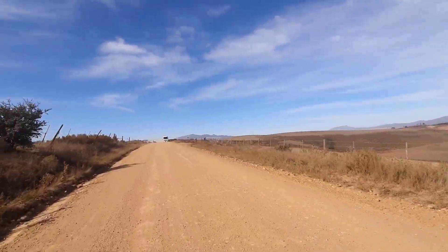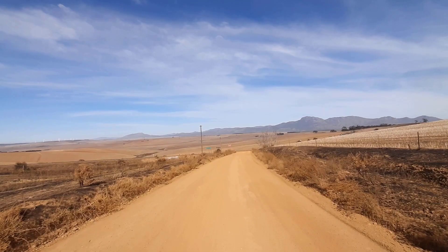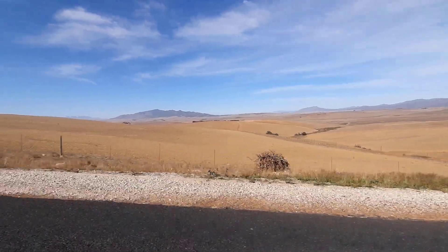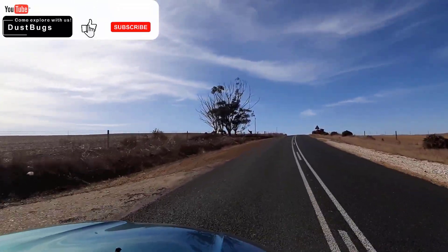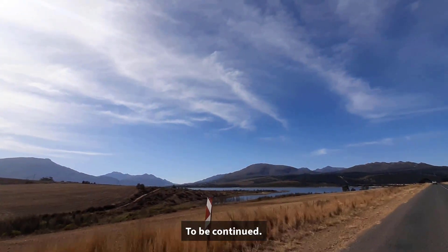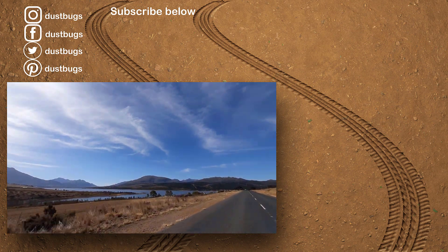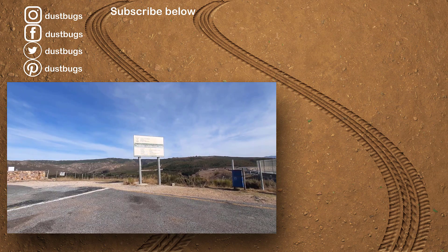Back on the tar. The water is close to the tar. Not that I've ever seen it from this side, but the level does look lower. It does look lower — you can see where the level should be. Theewaterskloof Dam!